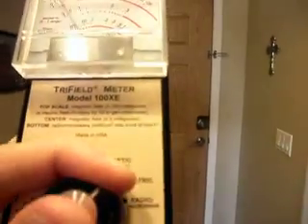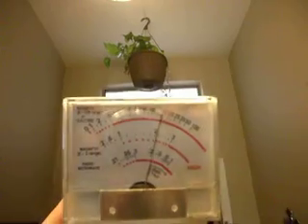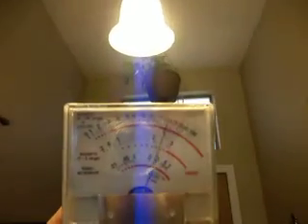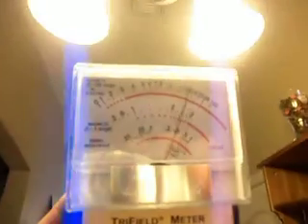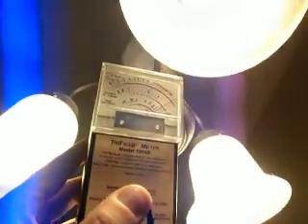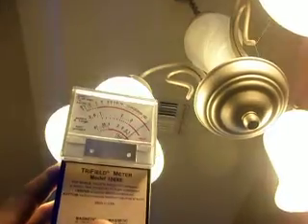Let's switch over to electric field. As you can see, we actually have an electric field here, and right under the light it's actually very large — off the scale. So if you had your head in this field, you'd probably get sick with long-term exposure. This is an issue if you have a desk lamp that's very close to your head.